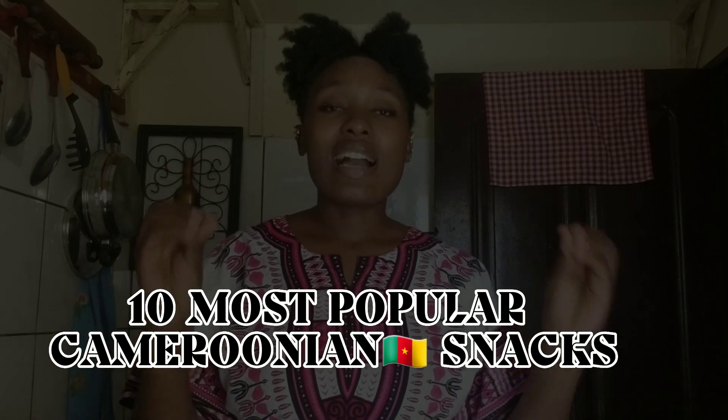Today's video is taking you guys down memory lane to some Cameroonian childhood snacks. I feel like they're not strictly childhood snacks — they're things we still have now — but as you get older, you tone down on how you consume them, which is why I'm calling them childhood snacks. For some of us, these snacks have memories attached to places, like a particular snack from primary school or a mama who used to sit in a corner selling something. Some people even consider fufu and eru a snack!